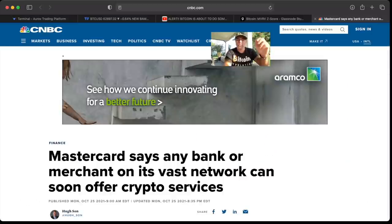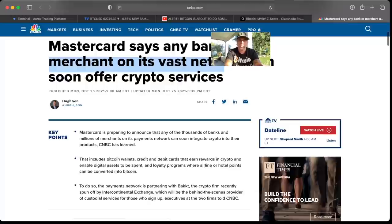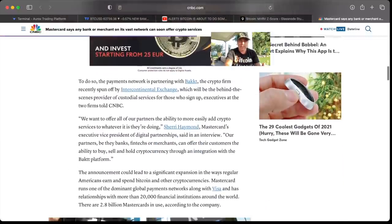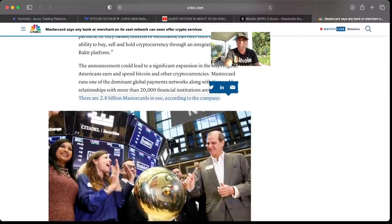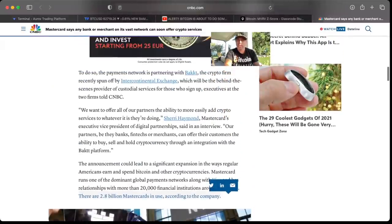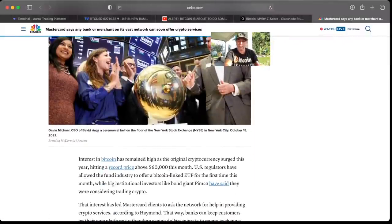What news could help drive this? Mastercard says that any bank or merchant on its vast network can soon offer cryptocurrencies. Every company using Mastercard — banks and merchants — will now be able to offer crypto services. There are 2.8 billion Mastercards in use, and all those users will now get access to cryptocurrencies — not only for payments, but also for holding, staking, and earning rewards paid in crypto. Together with Backed, this is really big news and huge for the industry.